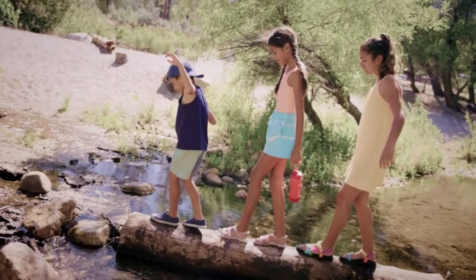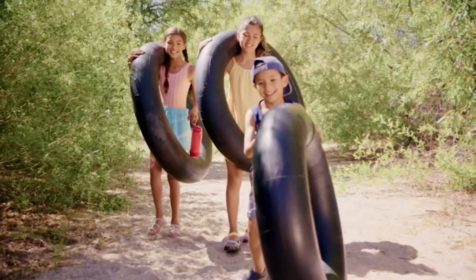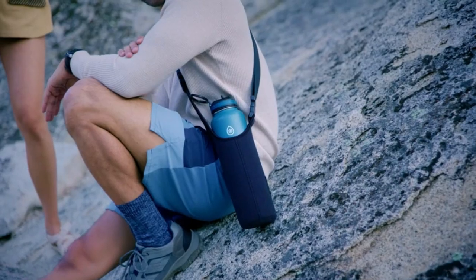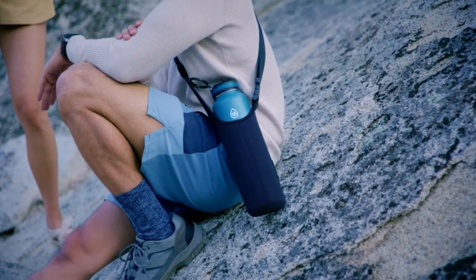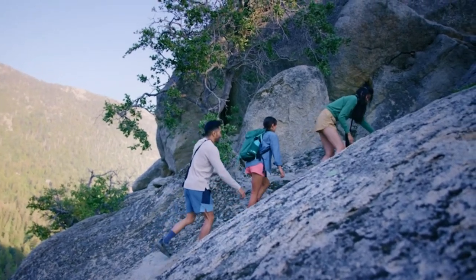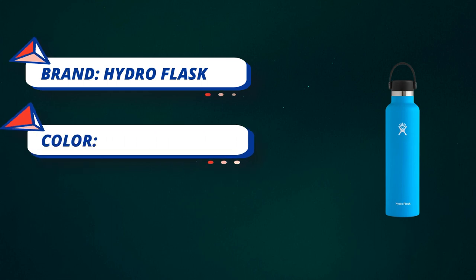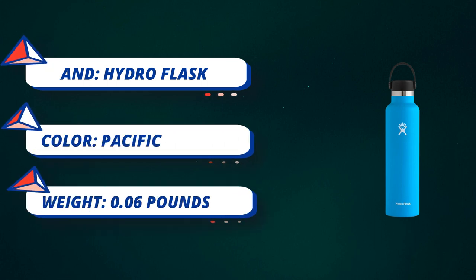Flex cap is leak-proof when closed, to transport without worry. Flex strap is easy to transport and comfortable to carry. Honeycomb insulated cap for maximum temperature retention. Color Last powder coat is dishwasher safe, keeping your bottle slip-free and colorful. Fits most backcountry water filters and is cup holder compatible.